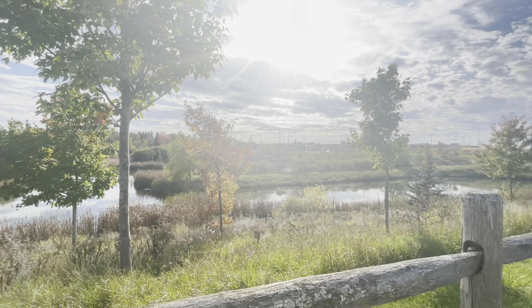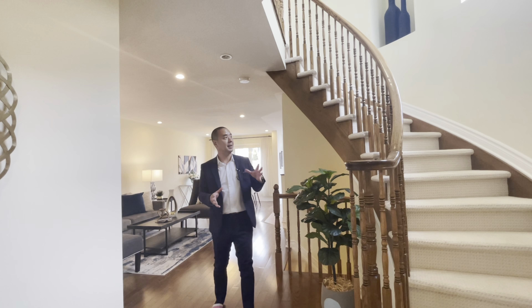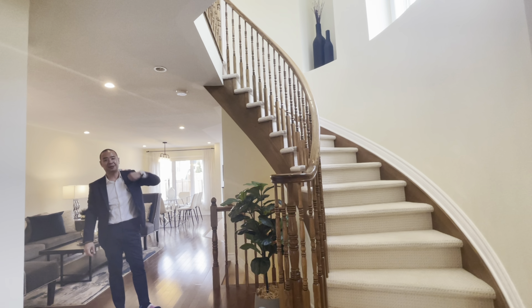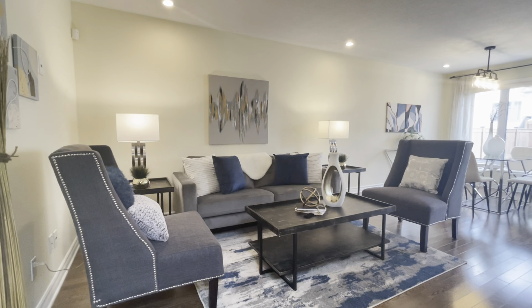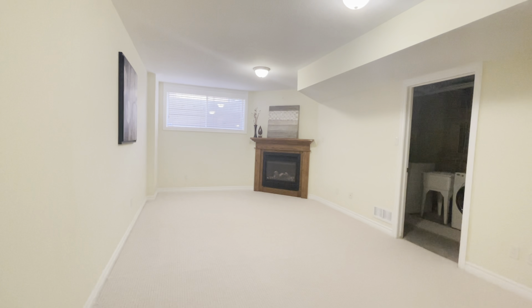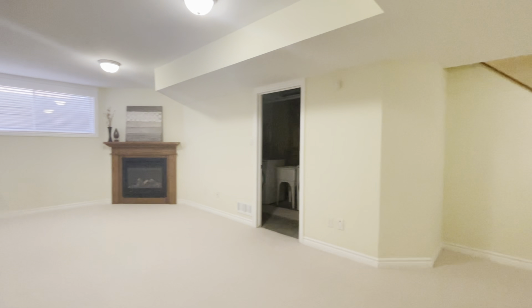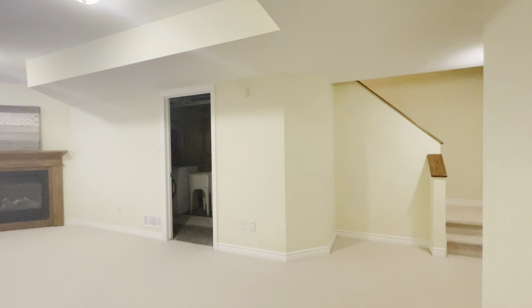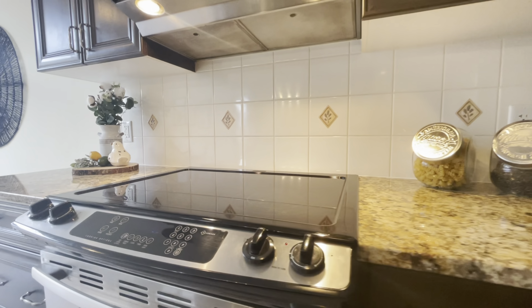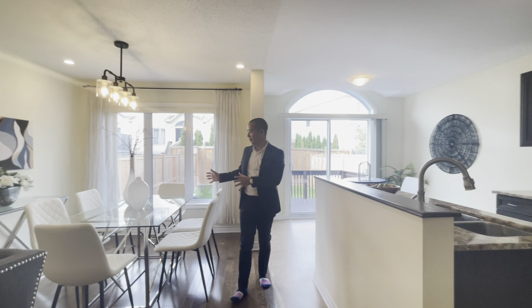Now let's go back to the home to show you additional details about this listing. Take a look at this winding staircase — loads of natural light coming in. It's got an open concept layout and a fully finished basement with a fireplace. About 1,800 square feet in total.